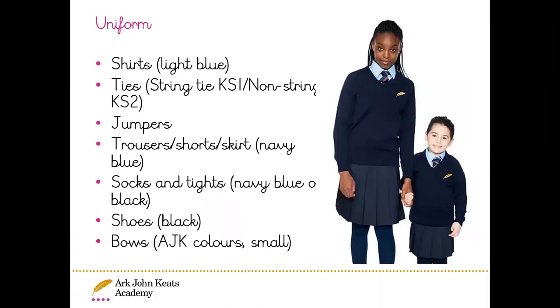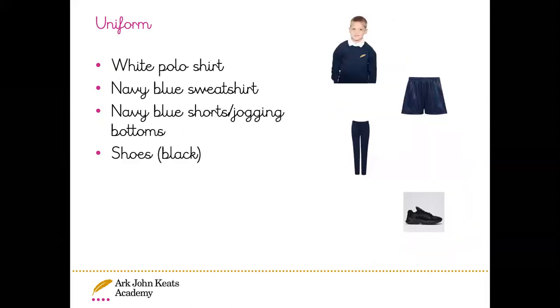For our main school uniform, we have light blue shirts and a tie — string ties in key stage one. Jumpers, trousers, shorts or skirts are navy blue. Socks and tights can be navy blue or black. Black shoes, and hair bows can be AJK colours and quite small. For PE, we have a white polo shirt, a navy blue sweatshirt, navy blue shorts or jogging bottoms, and black trainers.